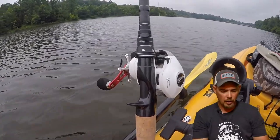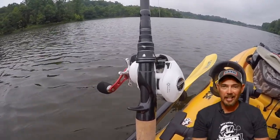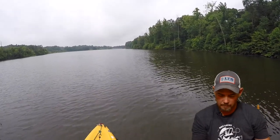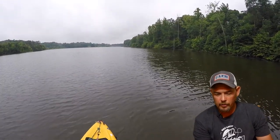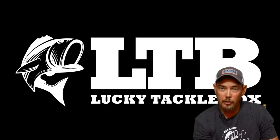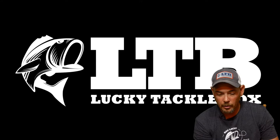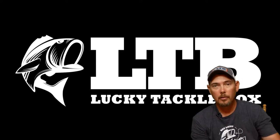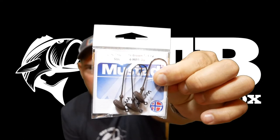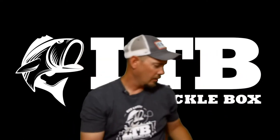Next in the box, some Mustad stand-up hooks. These are pretty cool, I like these. These are the quarter-round stand-up jig hooks, price $4.99. The Trapper hooks were $3. Here are the stand-up hooks.